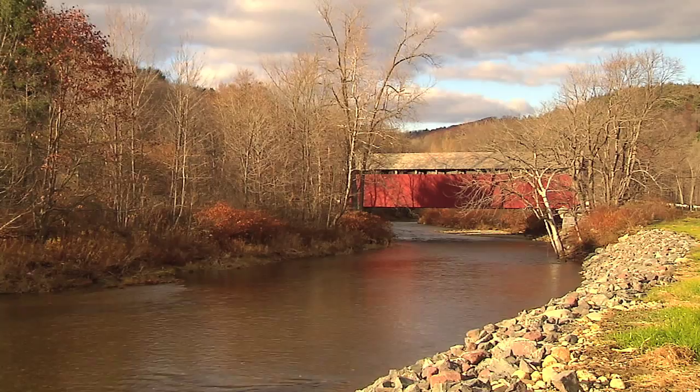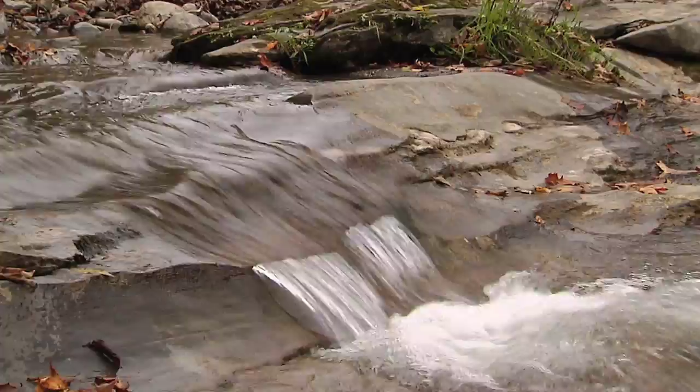It just brings back a slower time — the thoughts of a slower time. You can hear the water rustling, it's so peaceful. There's a peaceful aura about covered bridges.